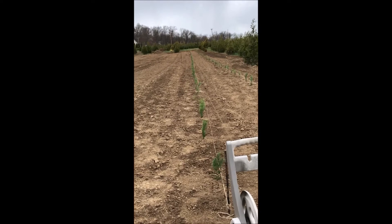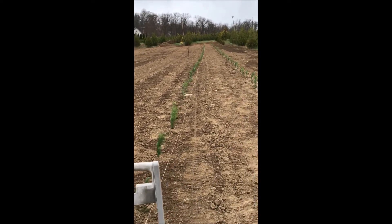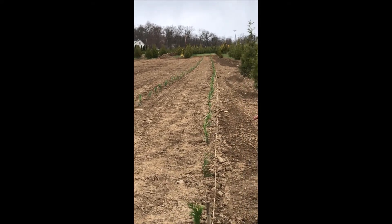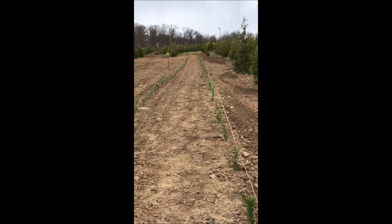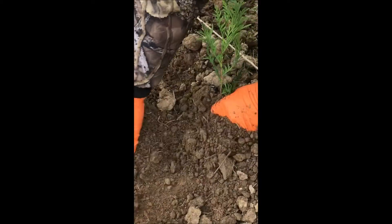Buy these small green giants from us. You can either pot them or plant them directly out in the field as we're doing here. We plant them on five-foot centers in the field — it's very easy, and we can do quite a few hundred in a couple of hours.